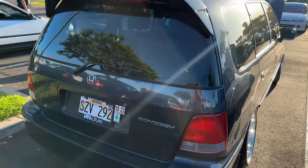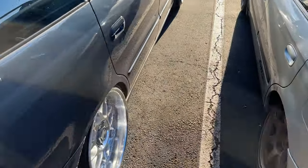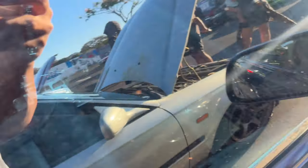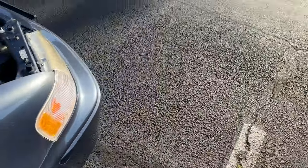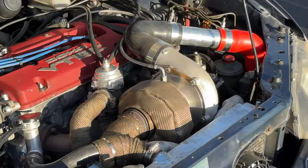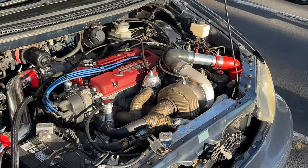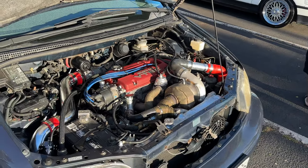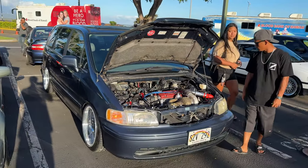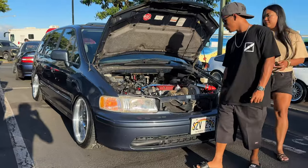This is one of those old Odysseys. Hold on first — holy shit, that's fucking fat. This is one of those old Odysseys — look, he stances too. Damn.